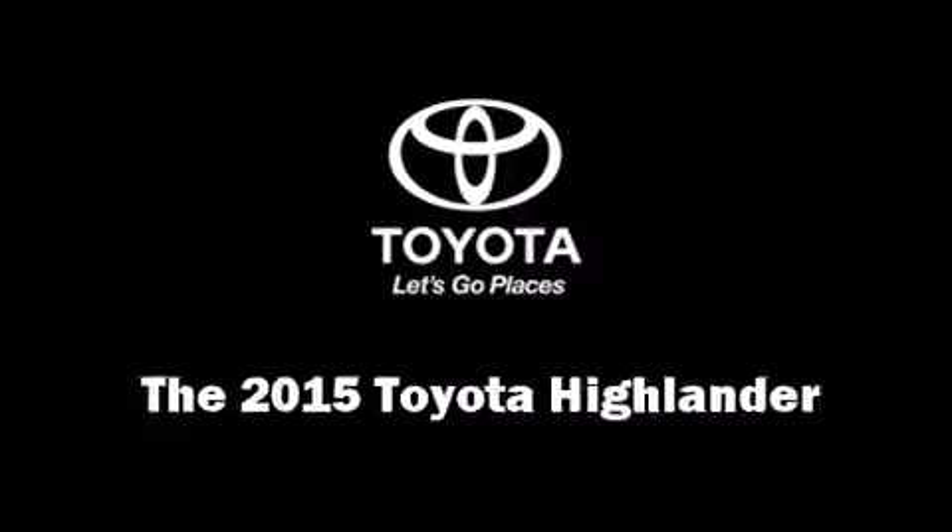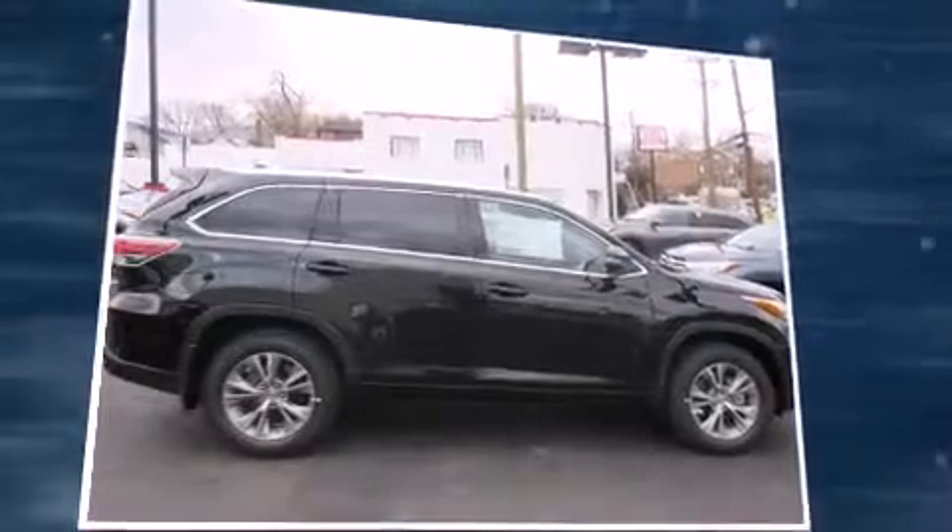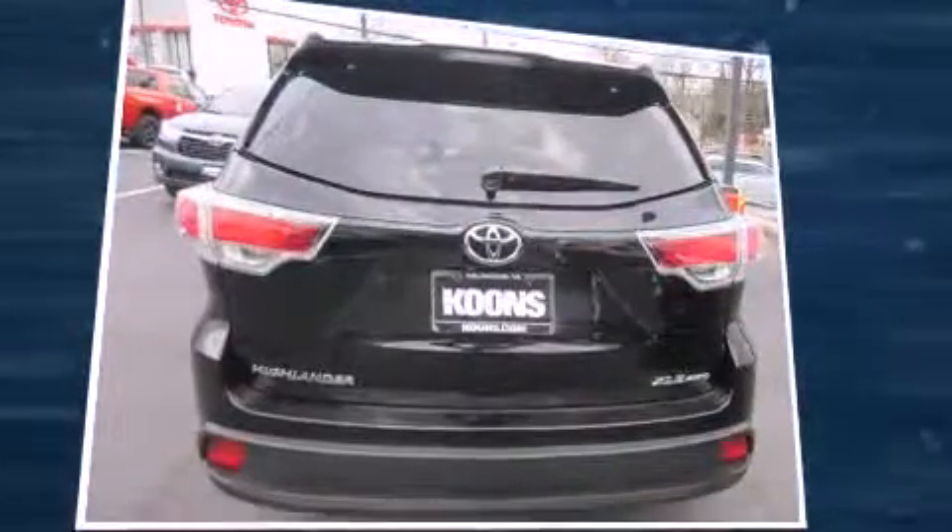Climb inside the 2015 Toyota Highlander. A 3.5-liter V6 engine pairs with a sophisticated 6-speed automatic transmission, and all-wheel drive keeps this model firmly attached to the road surface.